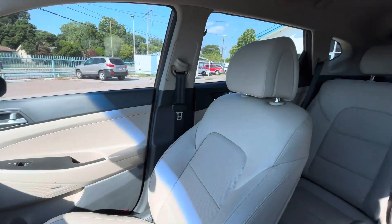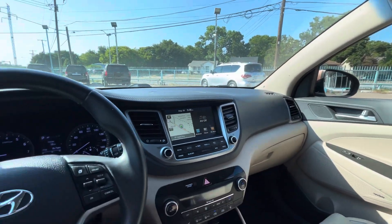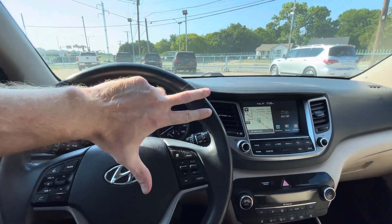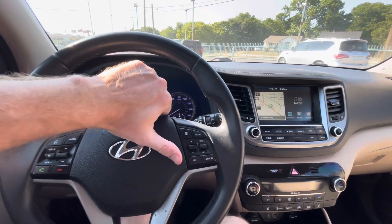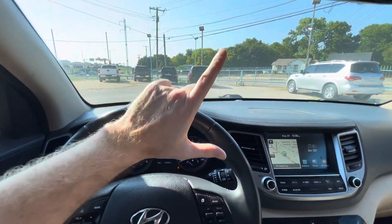So if you're looking for a reliable daily driver like this 2017 Hyundai Tucson Limited with 102,000 miles, clean title, clean Carfax, never been in an accident, one owner, passed inspection, and eligible for warranty — cash or financing — come to Mars Dealership. We'll get you the best deal on the market, guaranteed.